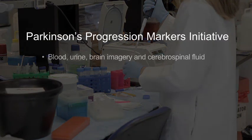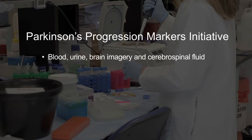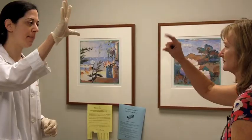Scientists are analyzing the blood, urine, brain imagery, and cerebrospinal fluid of 600 volunteer subjects — 400 with Parkinson's, plus 200 controls. Fox Foundation co-founder Debbie Brooks is participating as a control subject.